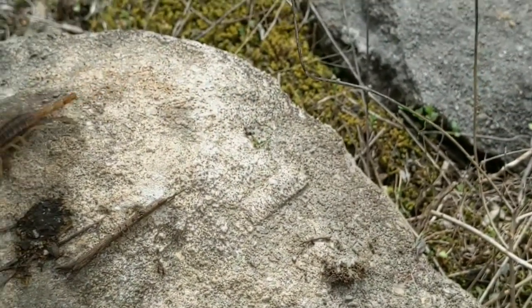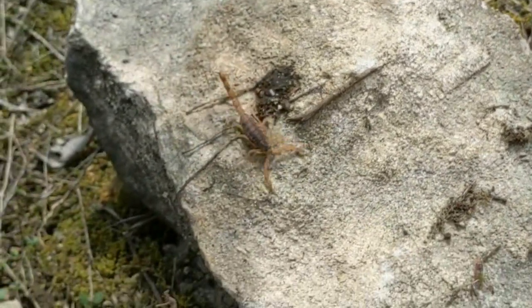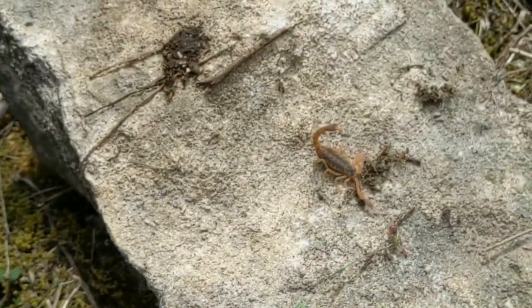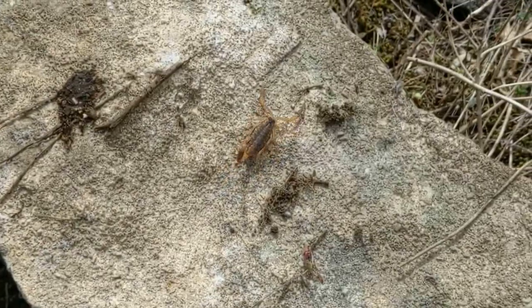Stings by this scorpion are rarely fatal, unless a person is especially sensitive or allergic to the venom. My own father got stung by one when he was a boy, by reaching for a rock to throw at a snake.